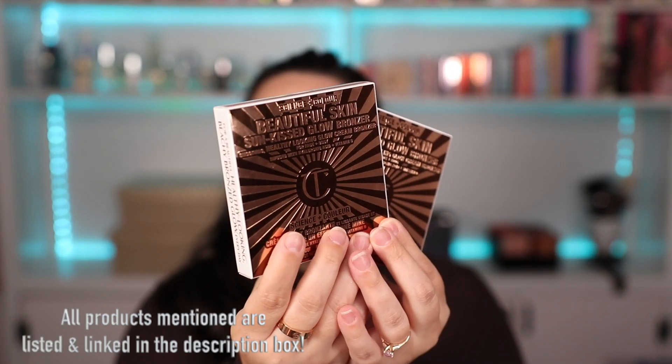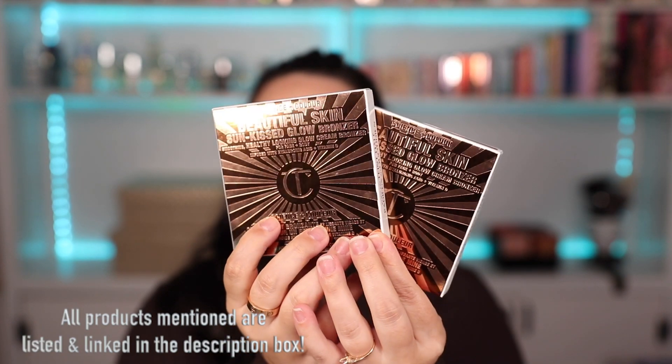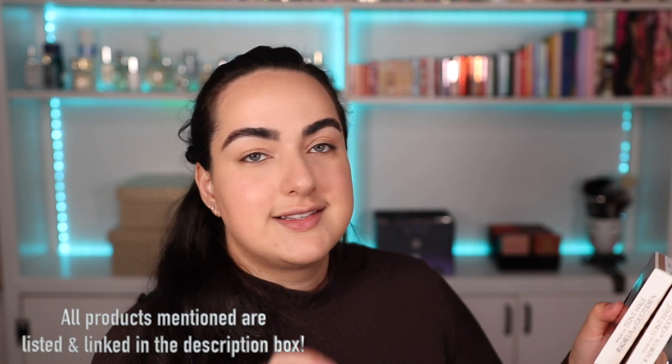The packaging as always is absolutely beautiful, down to the box. It says 'Science plus Color: Beautiful Skin Sun-Kissed Glow Bronzer — smoothing, healthy-looking glow cream bronzer for face and body, infused with hyaluronic acid and vitamin D.' Charlotte loves her clinical claims: it boosts hydration by 136% in one hour, skin appears smoother by 42%, and it's humidity-proof and sweat-proof. For application, she recommends buffing it onto the skin.